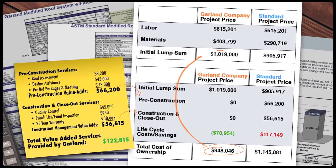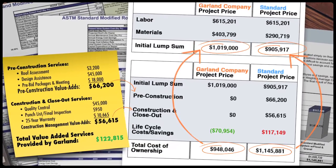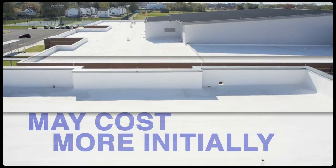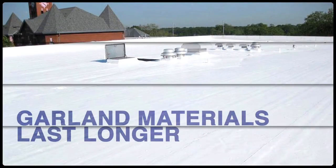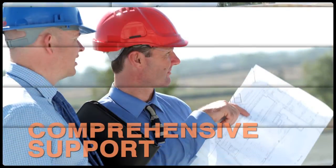Compare the total value of a roof to solely the upfront cost, and it's easy to see the long-term cost savings. While a Garland roof may cost more initially than a standard roofing solution, it's because it is a higher quality product designed to provide years of watertight protection. Garland materials last longer than lower-priced options because of the exceptional quality of our materials and the comprehensive support services we offer.